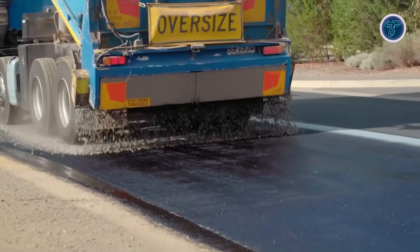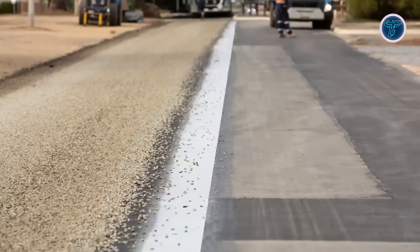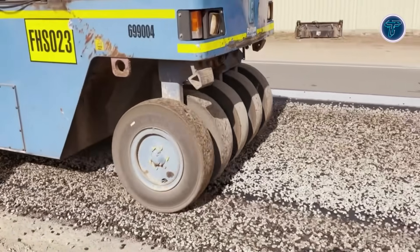This leads to better aggregate retention and a more stable, uniform road surface. Suitable for rehabilitation and maintenance projects, Hyuska chip seal grid supports longer service life and improved performance for sealed roads in demanding conditions.